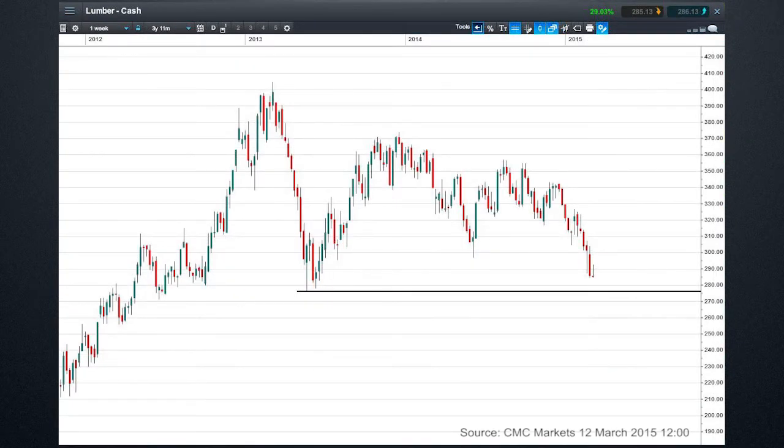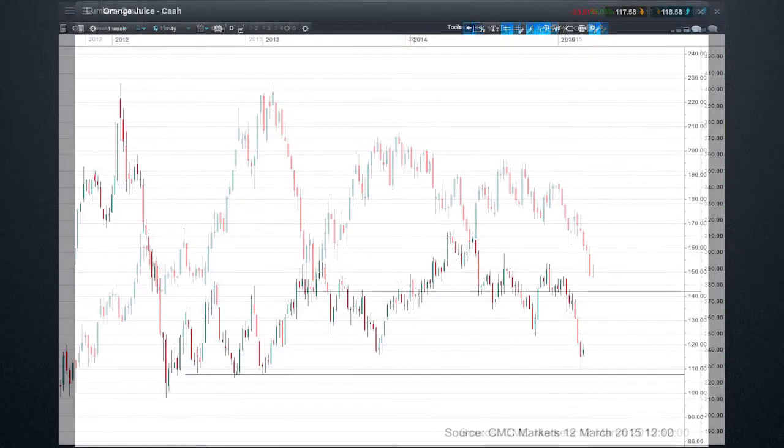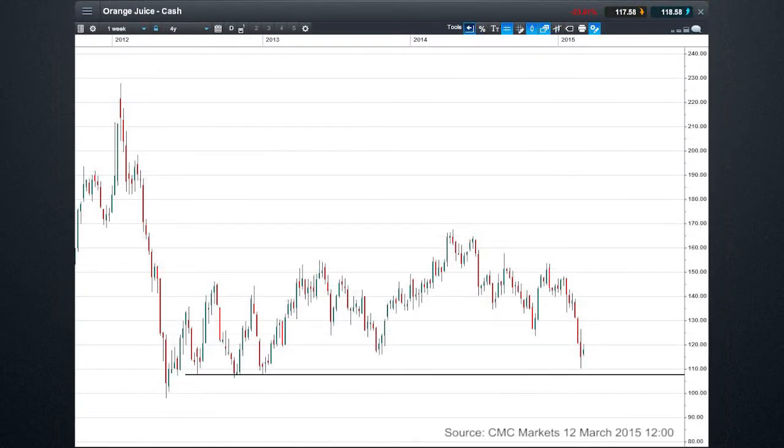The next one is lumber. You can see there's this 280 support on the weekly chart. Then we have orange juice, which has hit the support of 110 on this weekly chart. Not having come close for a good amount of time offers the opportunity of a bit more upside when it hits these kind of longer term levels.